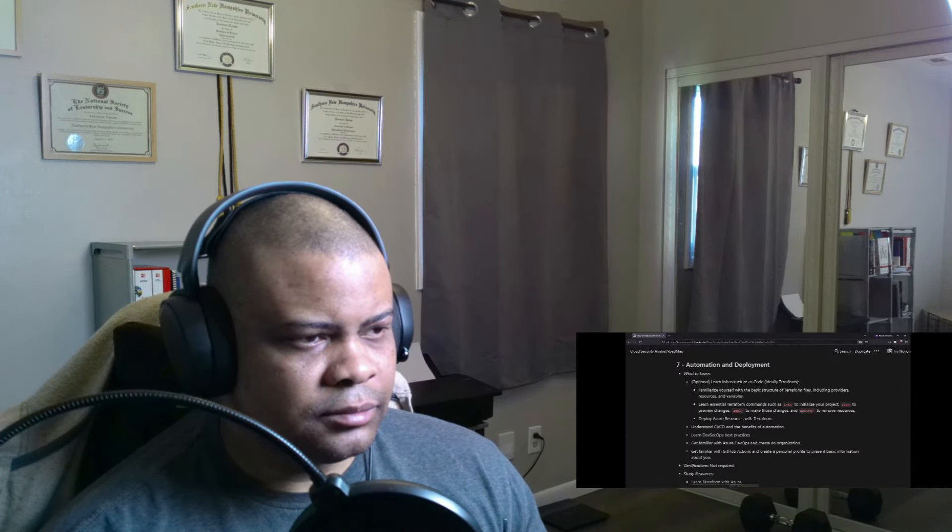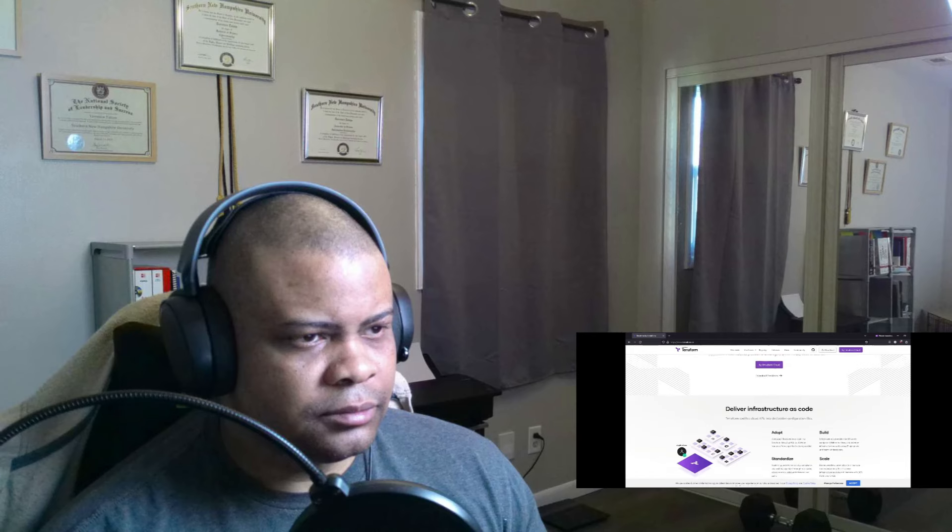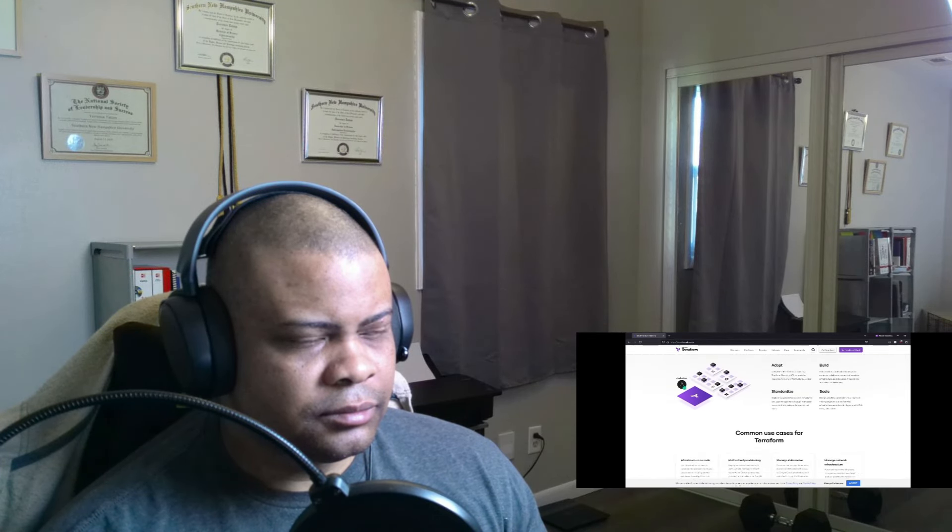Step number seven is all about automation and deployment. You don't have to spend as much time here as for the cloud security engineer role, but it's a good idea to have some basic knowledge about infrastructure as code. The best tool right now to learn is Terraform. You should be proficient at deploying cloud security-related resources to the cloud, ideally through automation. That's why you should learn Azure DevOps and GitHub Actions. I would recommend creating an Azure DevOps organization and a personal GitHub profile to present yourself, as this will be crucial for the last step.